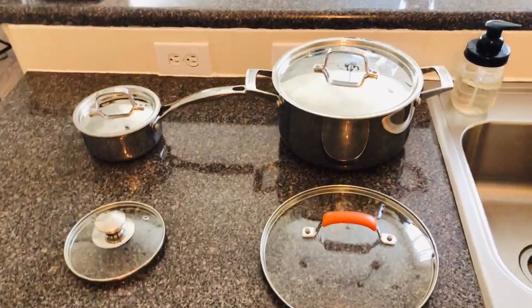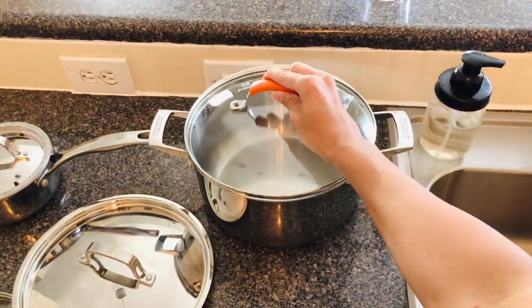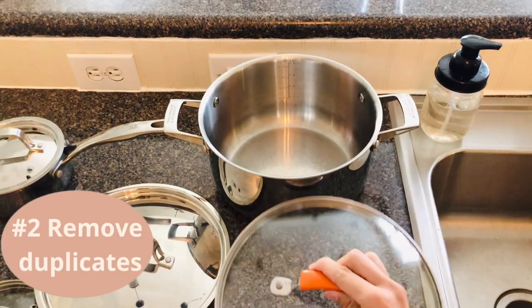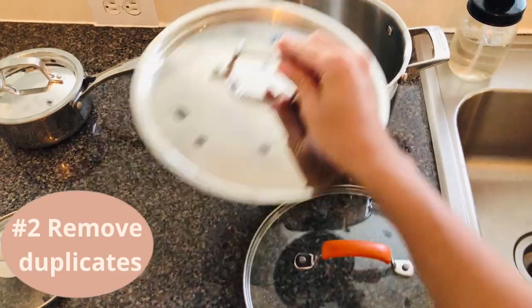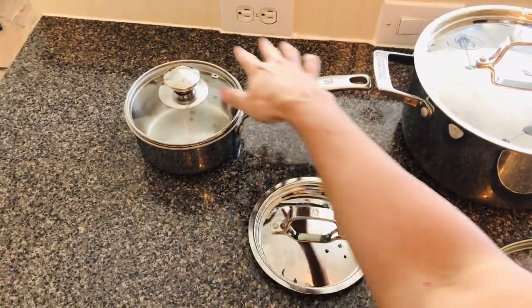One of the things I noticed when I was going through my pots and pans was that I had duplicate lids for two pans. Last year when I decluttered my pans I didn't know which ones I wanted to keep and was going to think about it, but I completely forgot about it. So I decided to keep the ones they originally come with.